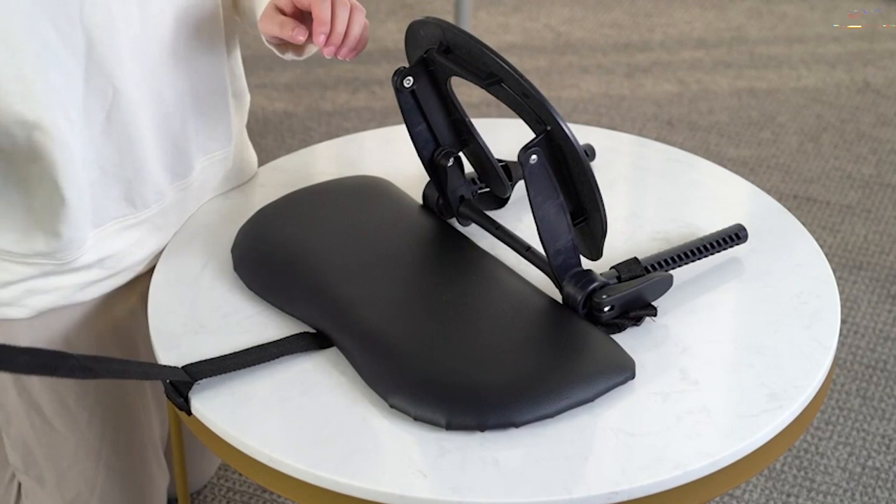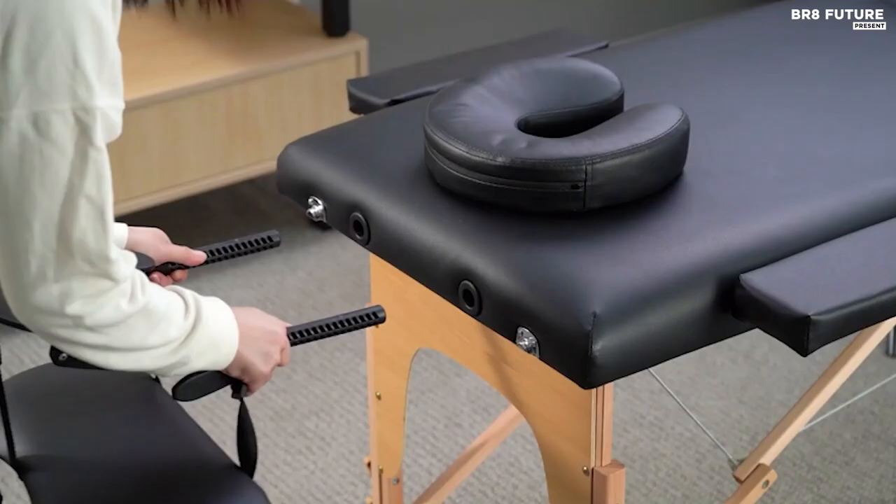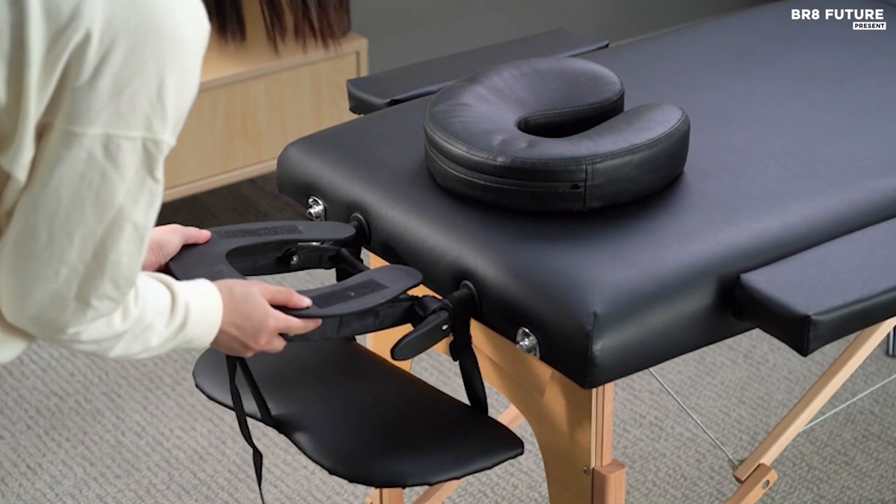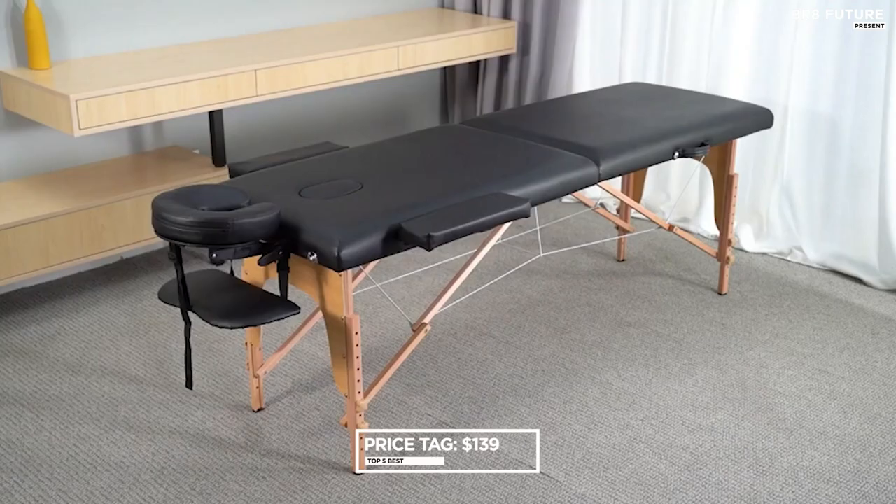The Krun Portable Massage Table prioritizes cleanliness and well-being. Its surface is covered with a waterproof and oil-proof leather material that is incredibly soft, elastic, and easy to clean. Say goodbye to offensive odors, as this massage bed is made from health-friendly materials, available at an affordable price of just $139.